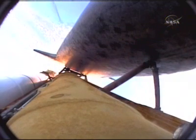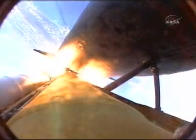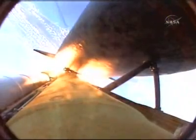Discovery now 24 miles downrange at an altitude of 23 statute miles, flying at 2,700 miles per hour. One minute 58 seconds into the flight, standing by for burnout and separation of the solid rocket boosters. Combined, the twin boosters provide 5.3 million pounds of thrust to propel the orbiter towards space. Booster officer here in mission control confirming the booster separation.